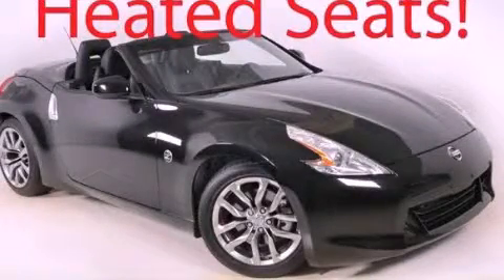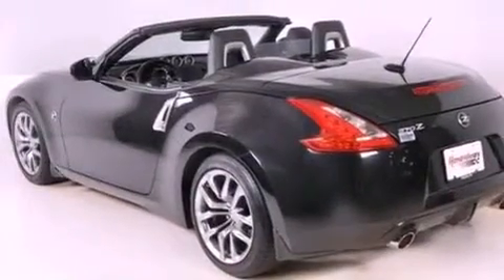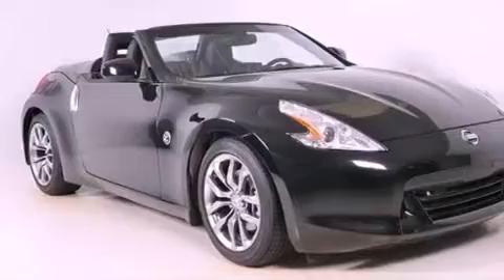This is a 2010 Nissan 370Z, a car that begs to be driven. It has a 3.7 liter 6-cylinder engine and a 6-speed manual transmission.